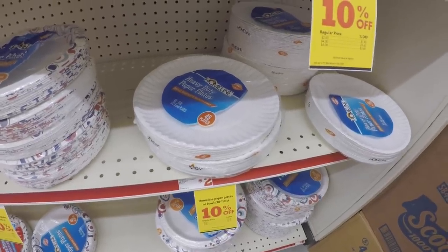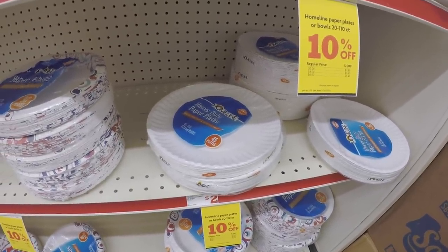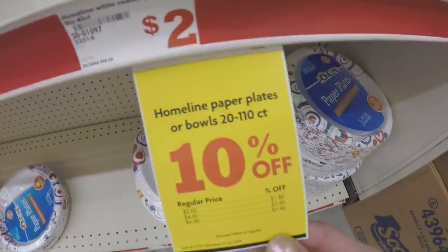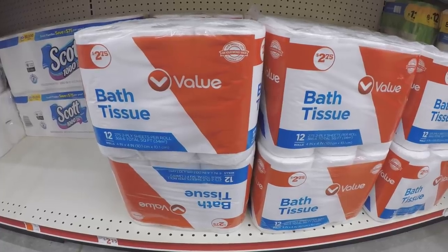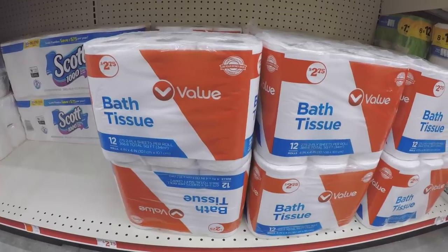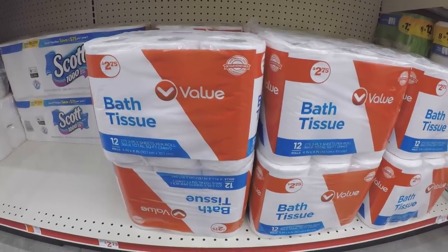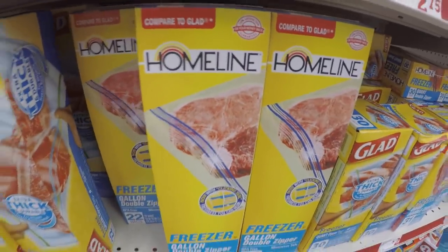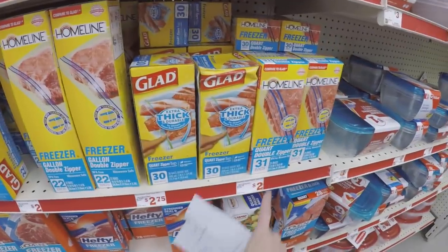Scenario number two: couponing for things that we need and will use. I love me some paper plates — mom life, working mom life. Pick up two of the ones priced for $2, because they're 10% off and they'll ring up at $1.80. Then get two of the value bath tissue. Y'all ask me what it's comparable to — in my opinion it's comparable to Angel Soft. It's $2.75 regular price, and you get 12 rolls. Then pick up two of their Homeline brand Ziploc-style bags, any of the ones priced at $2. Like gallon 22-count for $2, 31-count quarts for $2, quart storage bags — they have a ton of $2 options, including sandwich bags with a hundred count zipper bags. Pick up two and mix and match as long as they're $2 each.